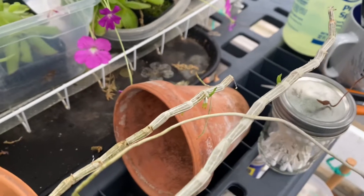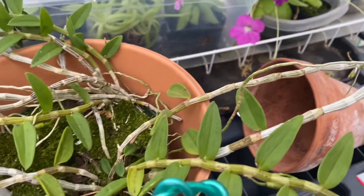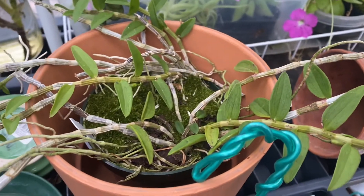I don't know how I'm going to transfer or pot it. I don't know. It's really windy today.